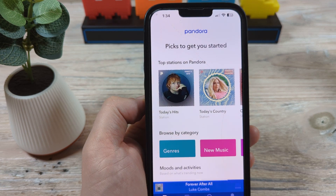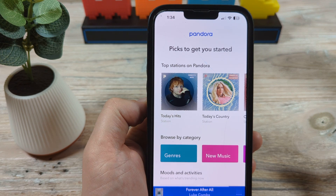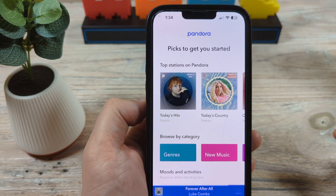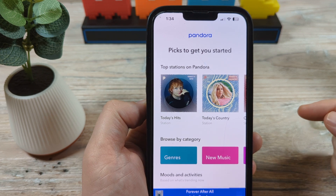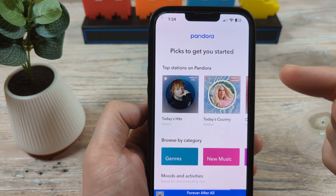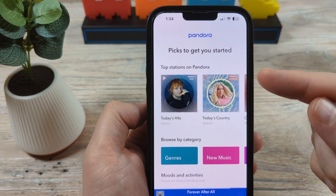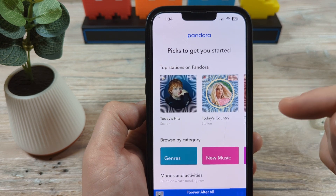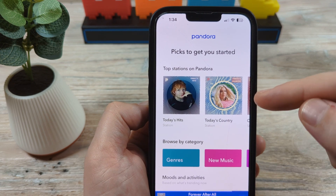Hey guys, welcome to another Mr. Mutack video. Today we're going to be talking about Pandora and how to stop Pandora from connecting to your car or your vehicle whenever you get in. You'll notice that sometimes it automatically connects via Bluetooth, or when you plug in your device to a USB, Pandora will just automatically continue playing from where you left off. So I'm going to show you how to stop that from happening.